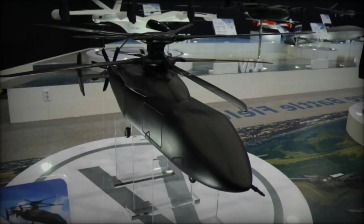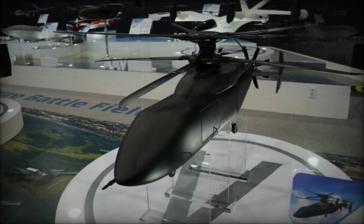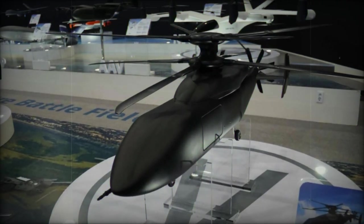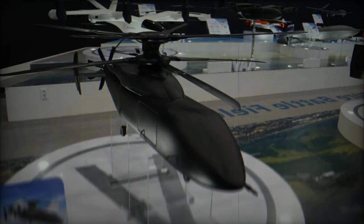By offering enhanced speed, range, and operational flexibility, the KFVL represents a major leap forward in rotorcraft technology. As KAI continues to refine and develop the KFVL concept, this innovative project could pave the way for a new era in military aviation, setting the benchmark for future helicopter designs.